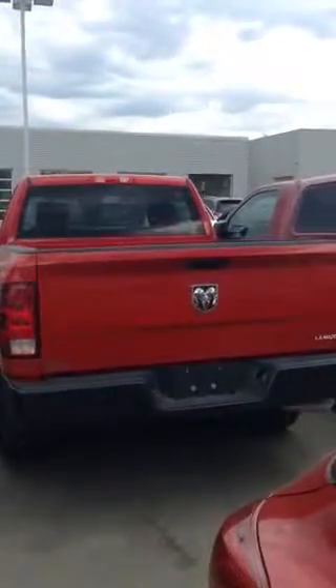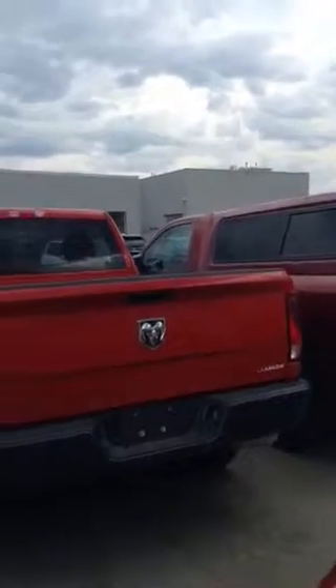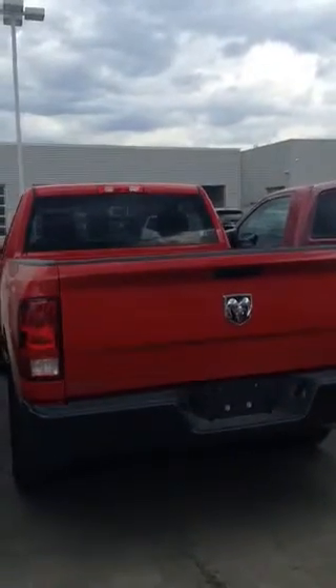Hello, this is Robert with LA Mazda and I'm just going to be doing a quick video walk around for you on the 2014 Dodge Ram 1500.